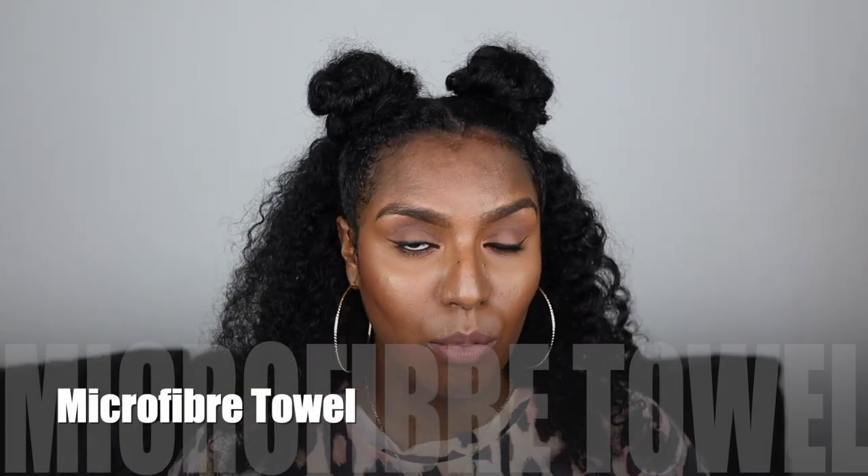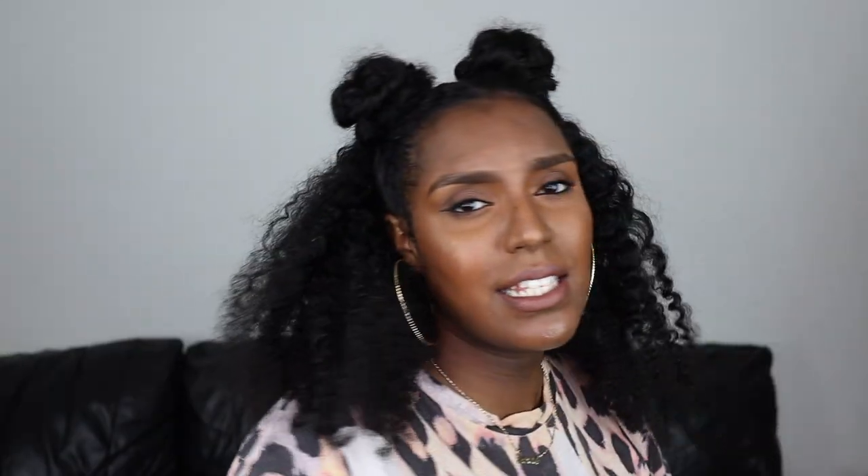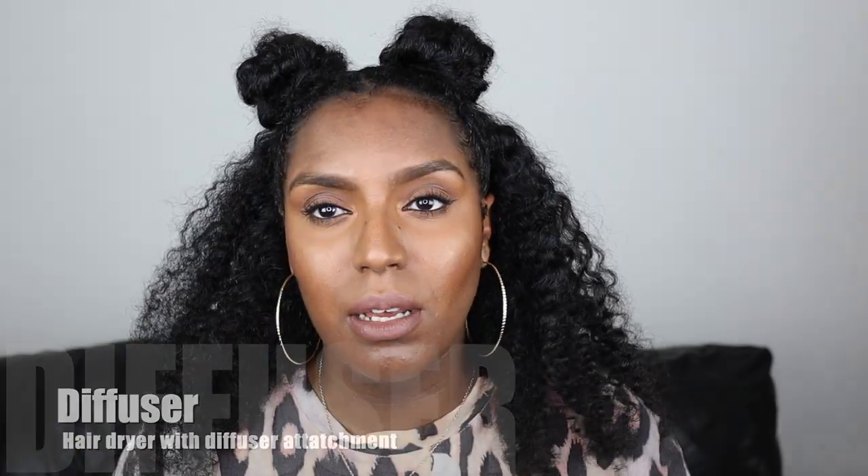Next is a microfiber towel. I don't really use microfiber towels all the time because I only have one, but you can use an old t-shirt or a regular towel — however a regular towel can tend to cause frizz. I do have a lot of frizz so I'm trying to reduce as much as possible, so I might start using it more. Lastly, and this one is optional and more for the winter months, is a diffuser. I haven't used this one yet because it's summer and I just air dry, but in the winter it's better if you don't go outside with your hair wet.